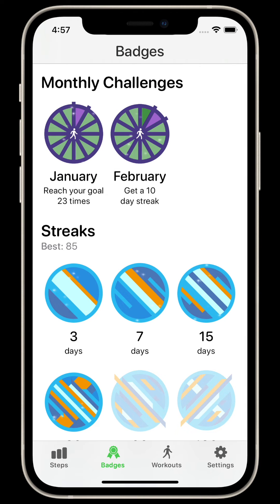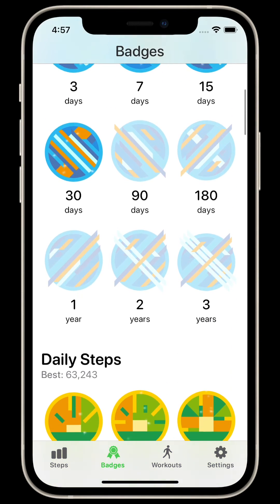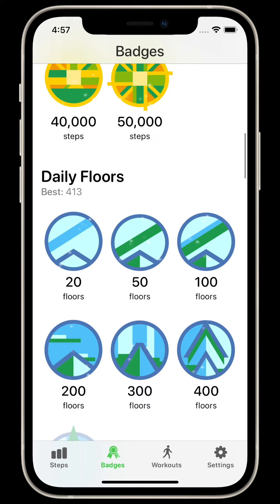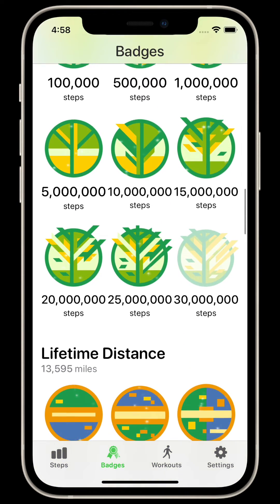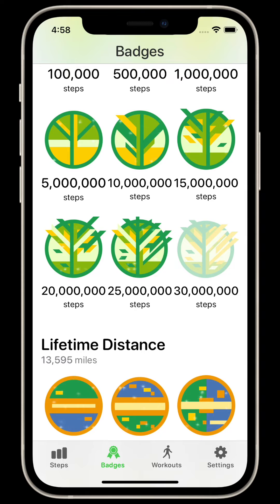In the badges tab, you can see a list of achievements you have earned. These range from reaching your goal a certain number of times to climbing hundreds of floors. Don't worry if some of them feel a bit out of reach for you now — I've set them up to cover a wide range of users and lengths of use. Each month, you'll also get a personalized monthly goal, which is tailored to your specific goal and recent history.